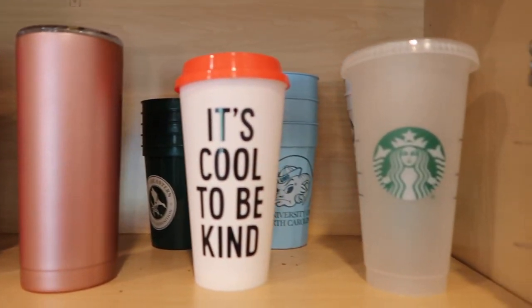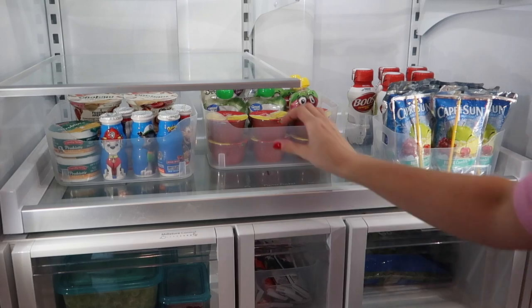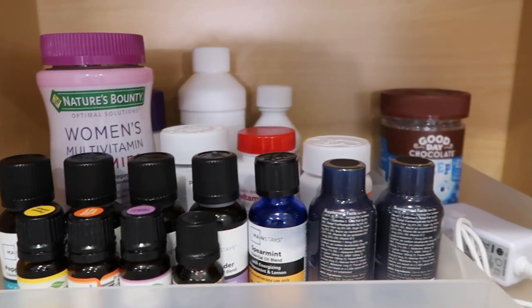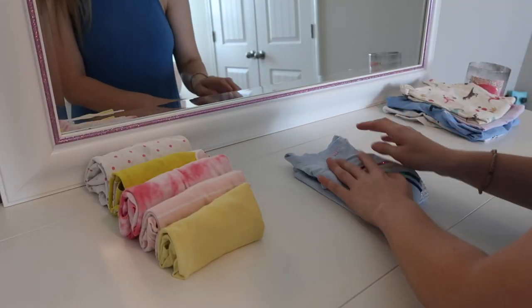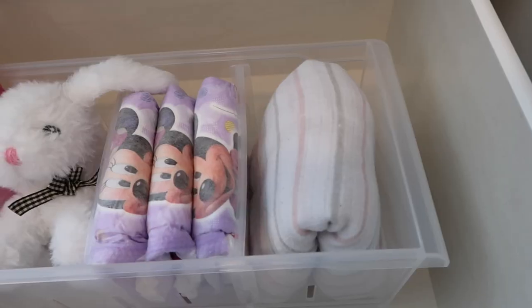Hey, welcome back to my channel! Today I'm sharing tons of organization tips and tricks, plus some huge before and afters of so many different spaces around my house using these organization tips. Today's video is sponsored by Amaze Apartment Homes here in Charlotte, North Carolina.